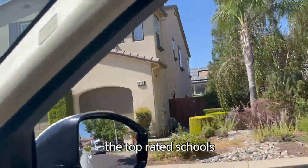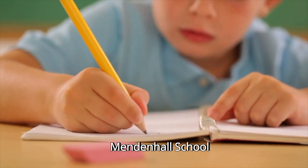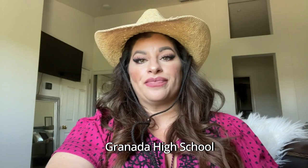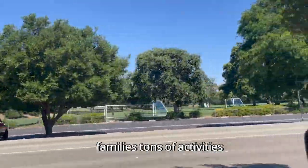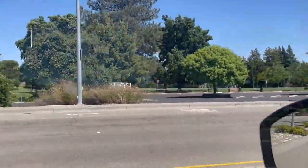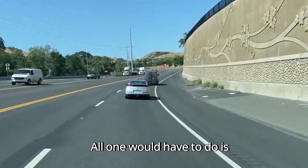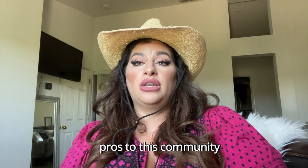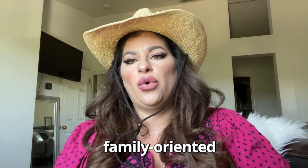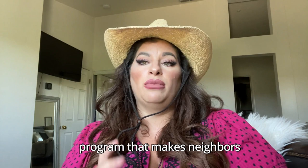The neighborhood is serviced by some of the top-rated schools in Livermore: Emma Smith Elementary, Mendenhall Middle School, and Granada High School. The community is located right up the street from Sycamore Grove Recreational Park and many sports parks, allowing families tons of activities like bike riding, hiking through beautiful trails, and convenient access to sports games on weekends. Christopher Ranch's prime location also offers a shorter commute to San Jose — just follow Vallecitos Road down to 680 south. The community is very family-oriented and quiet, with an active neighborhood watch program that makes neighbors feel safe and protected.